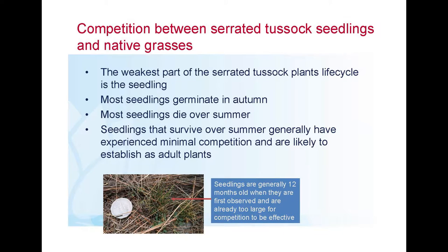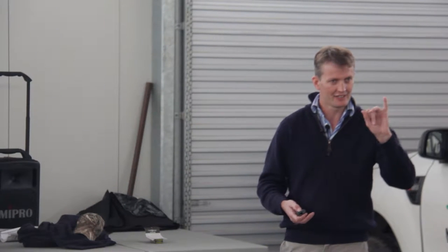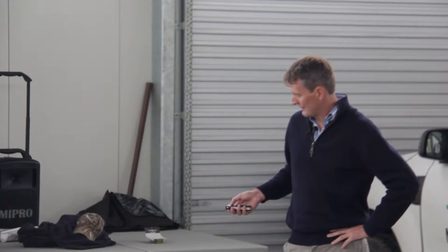The weakest part of the serrated tussock plant's life cycle is the seedling, so this is the time we should be trying to target the plant, and this is where plant competition plays a role. Most seedlings germinate through the autumn period — from the first rains from about February onwards, and the seedlings that germinate on those rains are the ones that survive. But most of those seedlings die in the first summer — that moisture stress is when we lose them. We're talking thousands of seedlings per square metre, but we only need a few to survive to start building reasonable infestation levels.